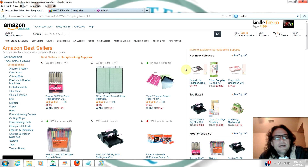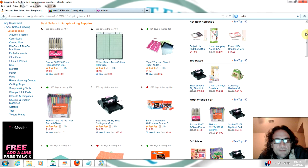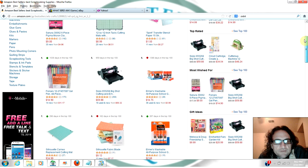So there's our top 100 items in scrapbooking. We want to look through here and kind of see what's selling — find something that maybe you're not going to have to compete with a thousand people like you would in toys or books. So let's find something here.